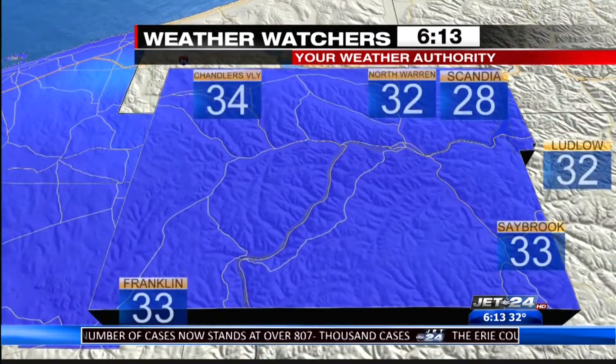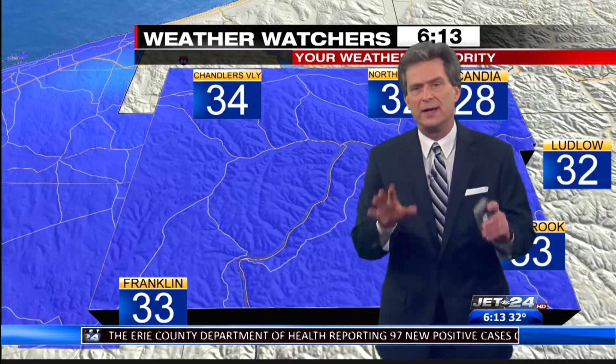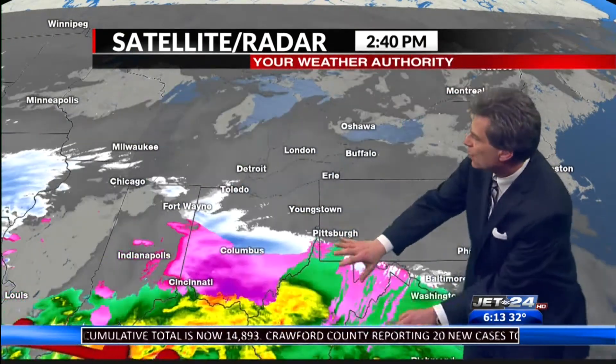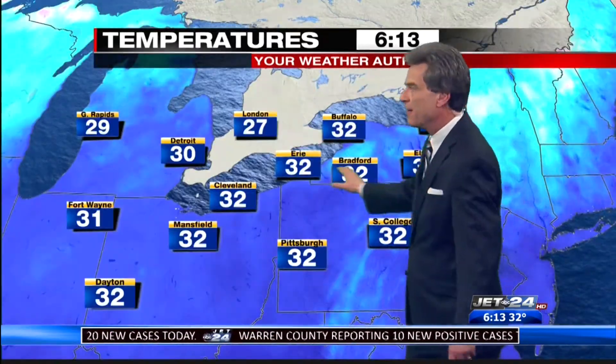36 in Titusville. Out in Saybrook, Gary, right at freezing. Gene and Scandia already down to 28. So the stage is set — you can see snow, freezing mix, rain. And as this works its way north, look at the temperatures right here: all near freezing or below.